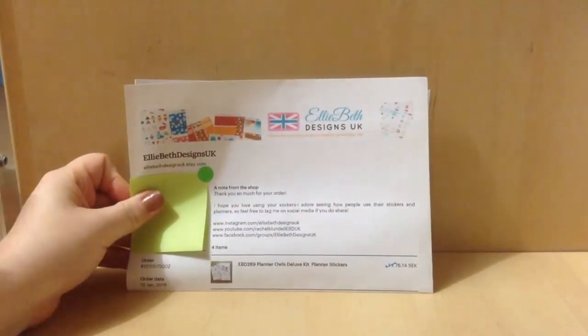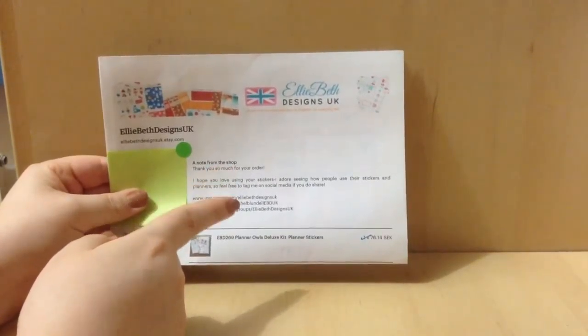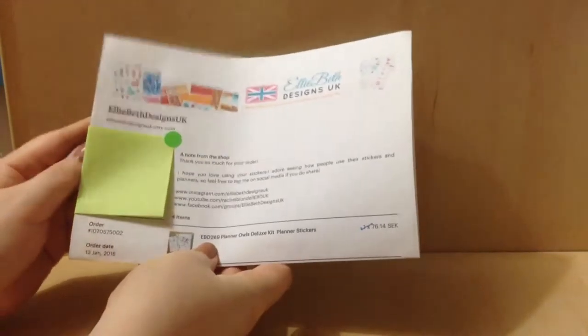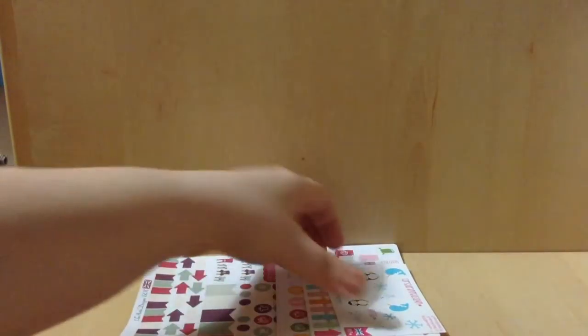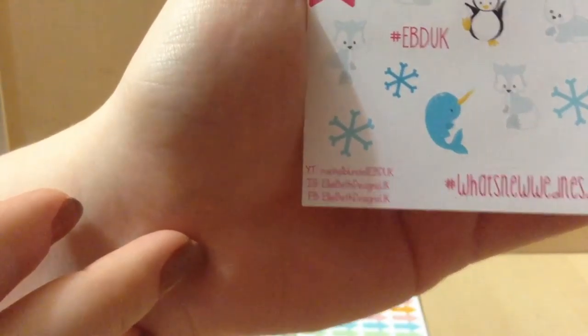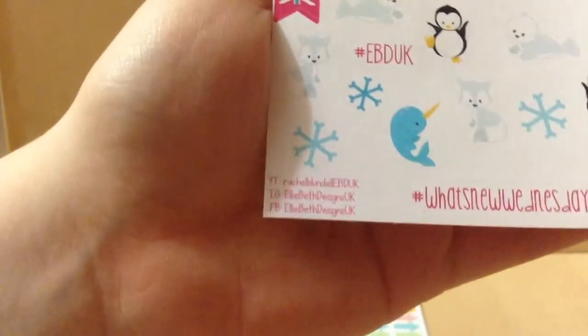Let's start with Eliebeth Designs. I have covered up my address. You get an invoice which is always nice. I placed this order on the 13th of January for National Sticker Day — she was having a 15% off £15 or more. So I made an order. First I got this freebie which is so adorable. Down here you can see her YouTube, Instagram and Facebook name, and I will have all of those linked down below with her shop.